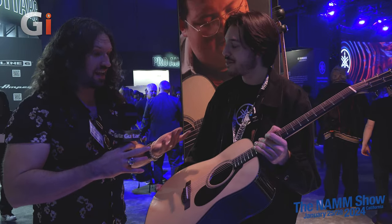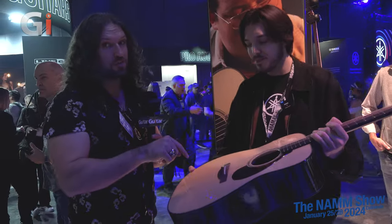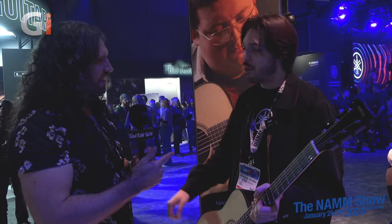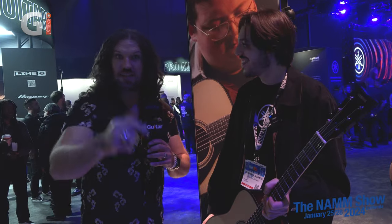It really is a bang for the buck, which seems strange to say about such a high-end guitar, but it is a bit of a bargain. With that, a big thank you to Brandon. Coming up next, under the Yamaha umbrella we also have Line 6, so we're heading over to check out what's new there, and handing off to another colleague named Nick.